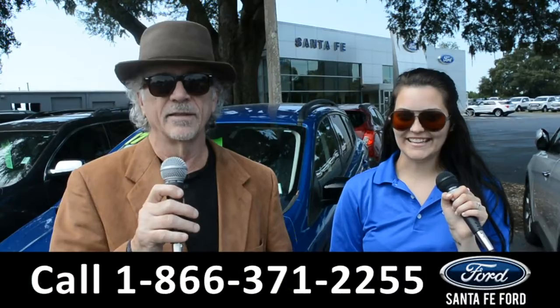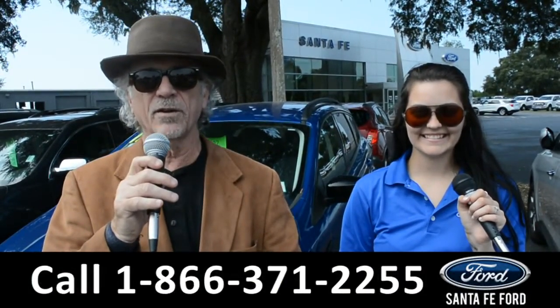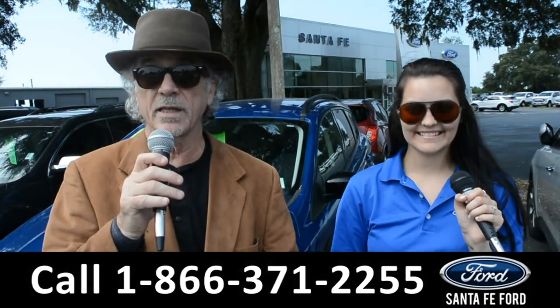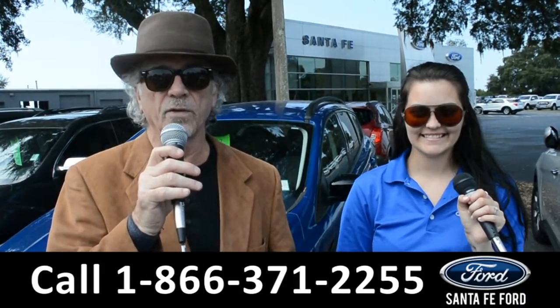Hey, this is Randy and this is Cheyenne. SantaFeFord.com, the used car super center near Gainesville, Florida, I-75 exit 399. Right now, stay tuned — Cheyenne is going to give us a closer look at one of our used vehicles.